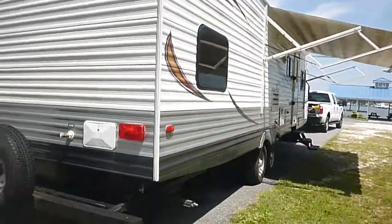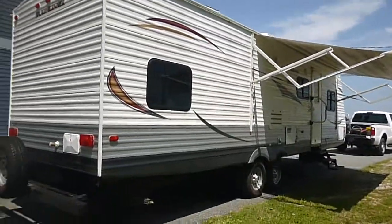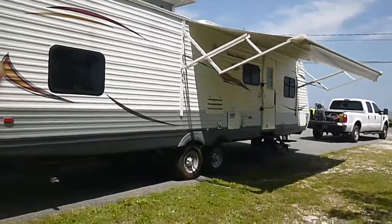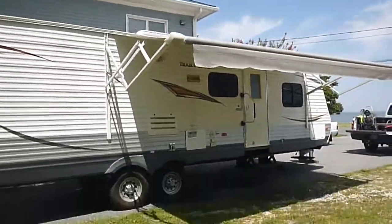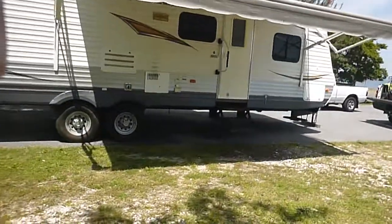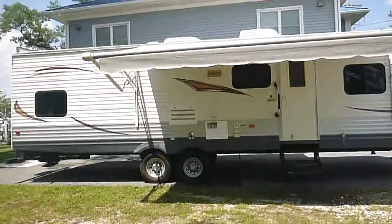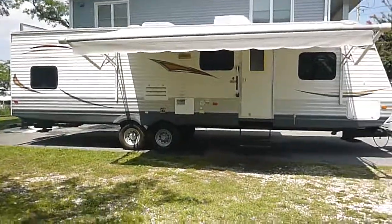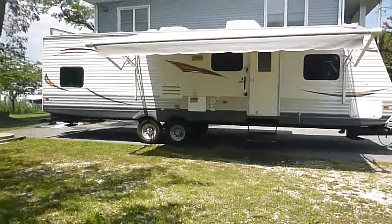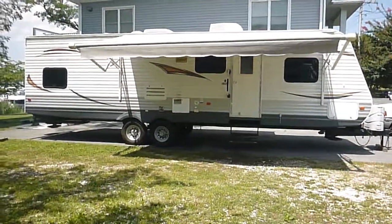Again, just a very nice unit — lots of space, lots of storage. It is a 30-foot unit with a total gross vehicle weight of 9,000 pounds. This unit is being sold with no reserve to the highest bidder. That means it will sell at the end of the auction regardless of price. So if you're going to make a bid, be prepared to buy, because we sell everything that we have.